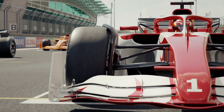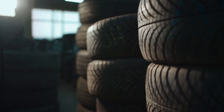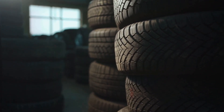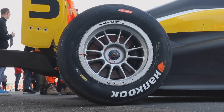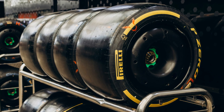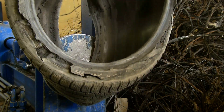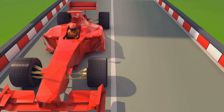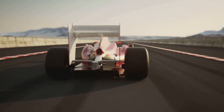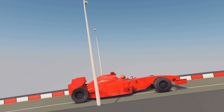Racing tires are a breed apart — true specialists in their field. They're built for one thing and one thing only: maximum grip, with little regard for longevity or comfort. Slicks, in particular, have no tread, maximizing the contact patch of rubber on the track for ultimate dry grip. Their soft compounds are engineered to heat up incredibly fast, quickly becoming sticky — almost adhesive-like — for peak performance. But this extreme grip comes at a cost: they wear out in just a few laps. Racing tires are also incredibly stiff and robust, featuring rigid sidewalls that provide the driver with precise feedback and ensure minimal flex. Comfort is completely sacrificed in the pursuit of immediate response and unwavering stability under the extreme forces generated in high-speed cornering.